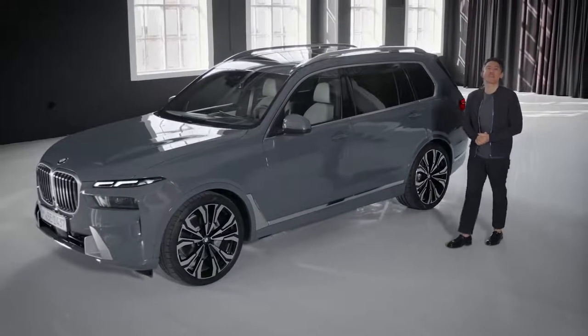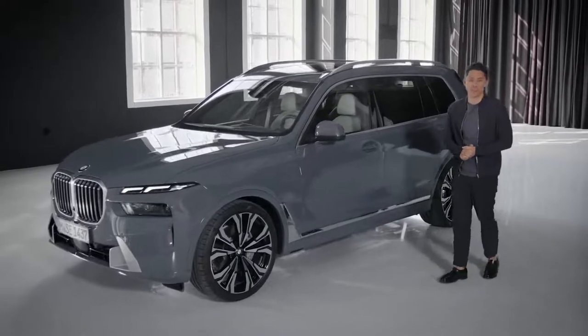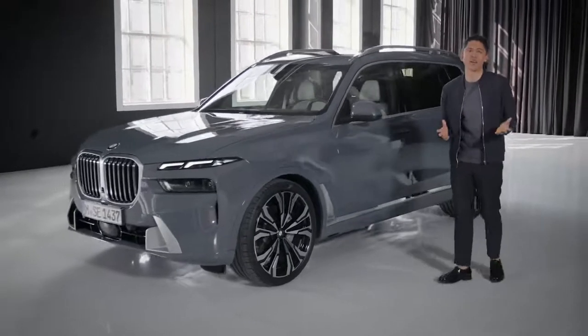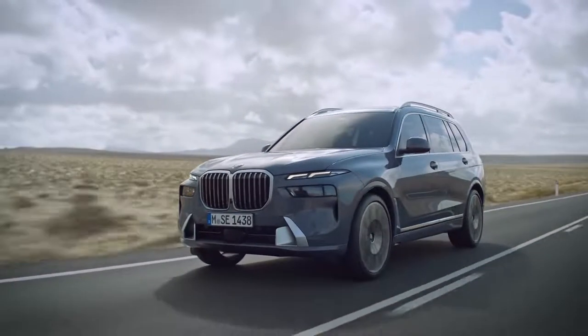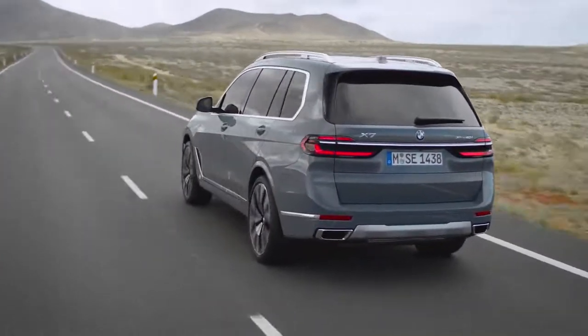Hi, I'm Mark. The BMW X7, first introduced in 2018, has been part of our line-up for only a short time, but it's now impossible to picture the BMW X-Series without it.